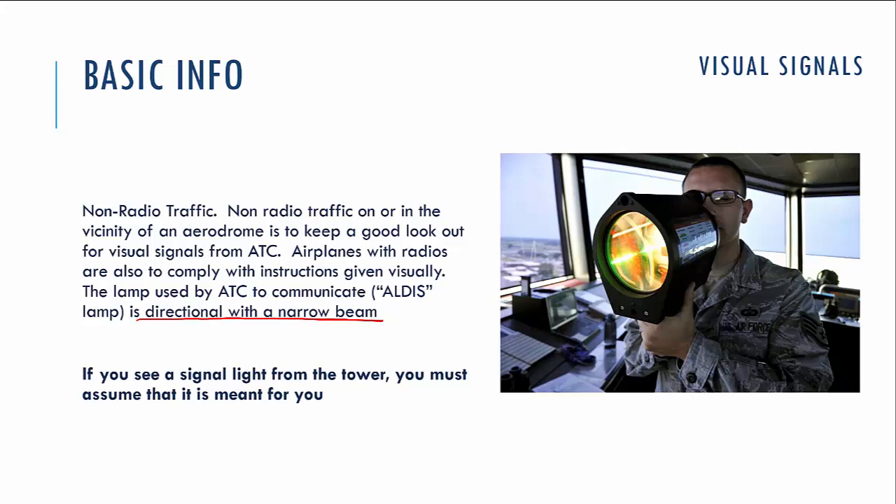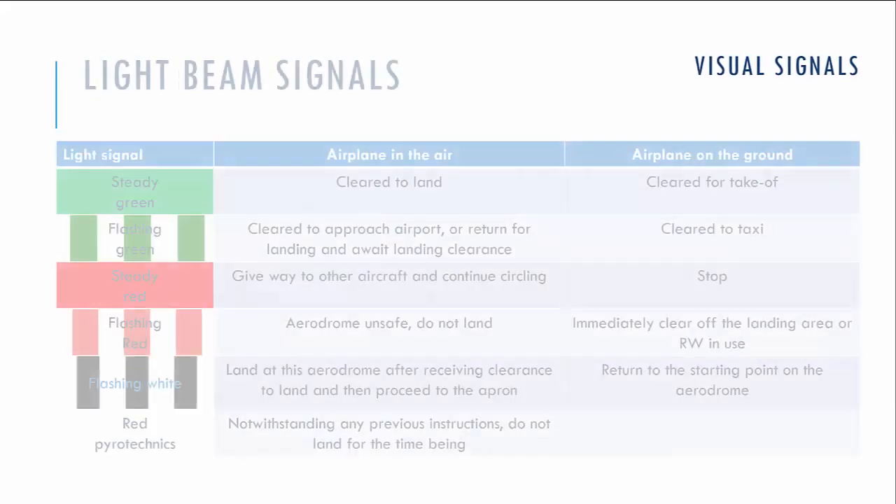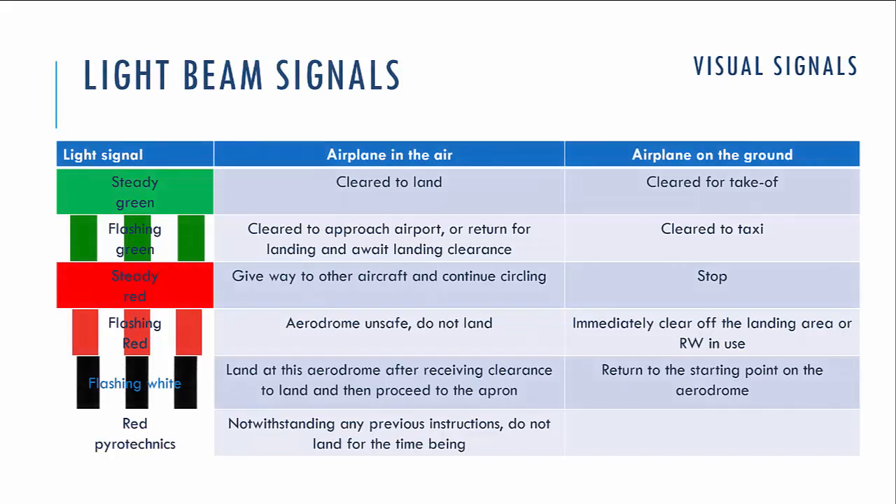Visual signals are given by ATC using the Aldis lamp, so-called, which gives a directional narrow beam. That means that if you see this light from your aircraft, you must understand that this signal is given only for you — nobody else sees it. Using this Aldis lamp, the ATC service can give you signals with different colors, and the meaning of those signals depends on where you are: in the air or on the ground.